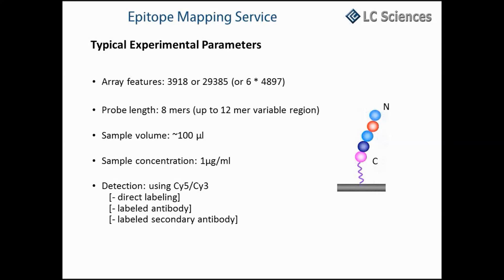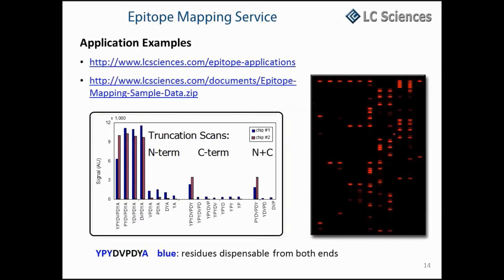Here you can see the parameters of a typical epitope mapping experiment. The peptides are bound to the array via a linker and the synthesis of each peptide occurs from C to N terminus. Here you see the result of an example epitope mapping experiment where truncation scans were used to identify an epitope binding core.